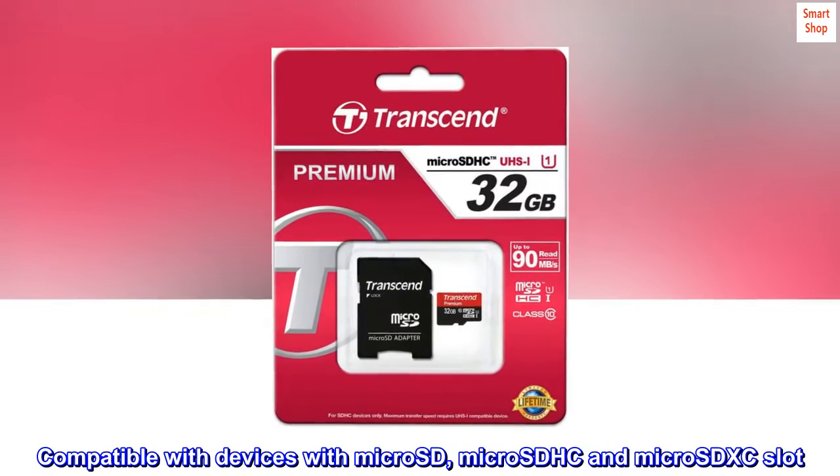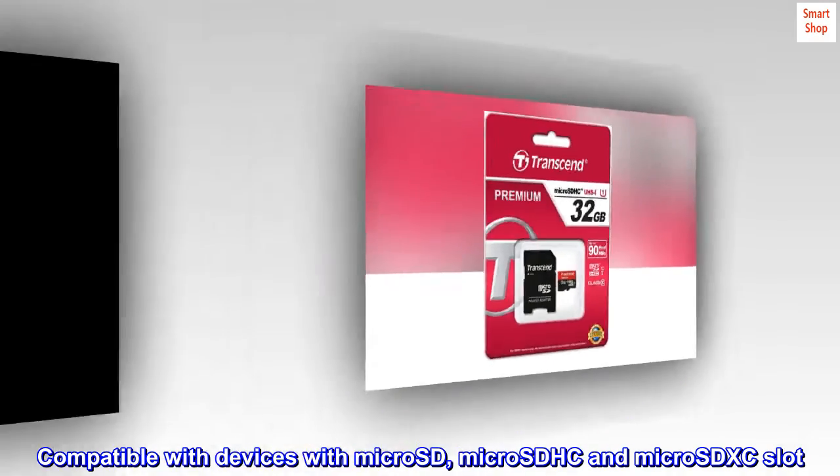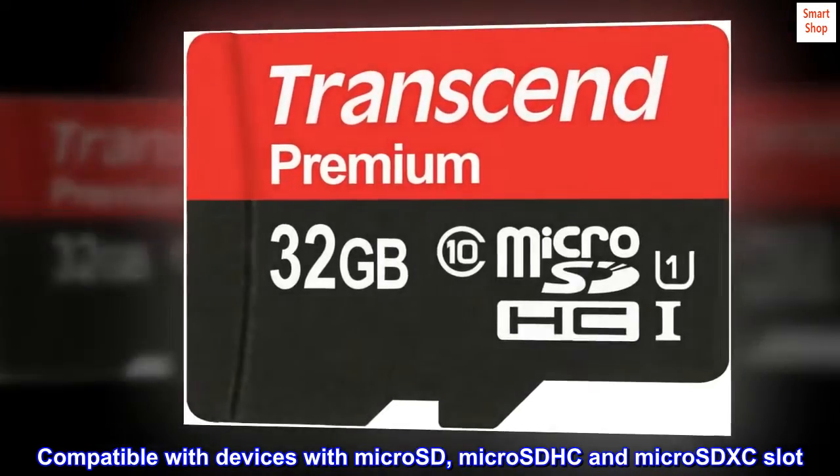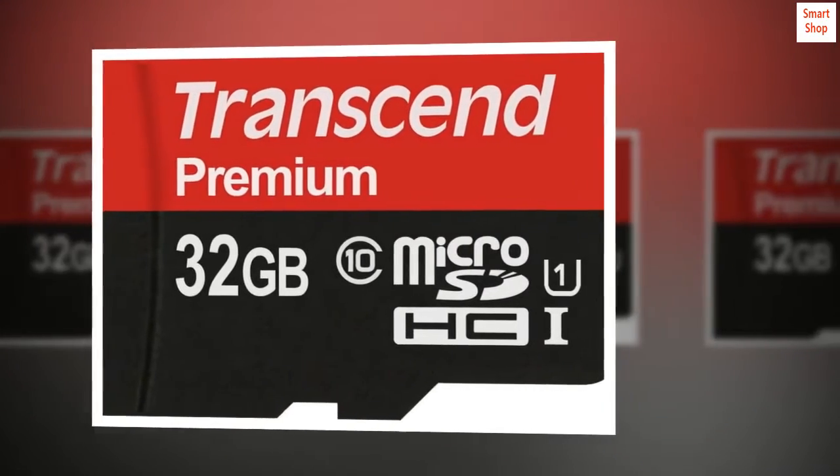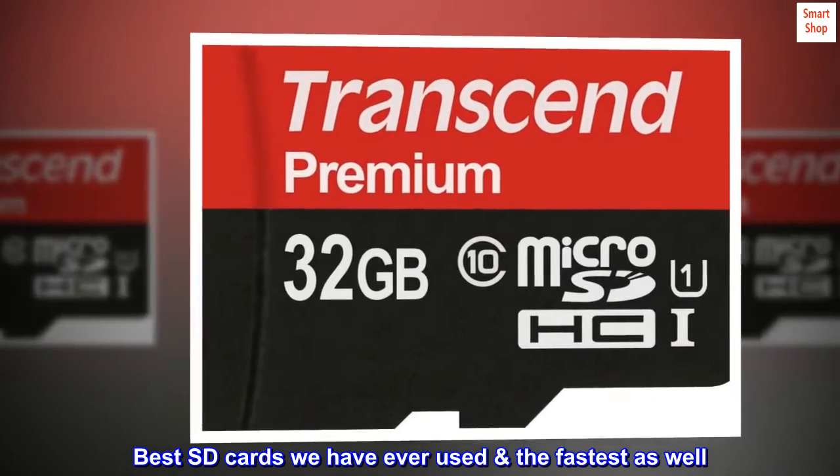Compatible with devices with microSD, microSDHC and microSDXC slot. Top reviews from the United States: best SD cards we have ever used — the fastest as well.